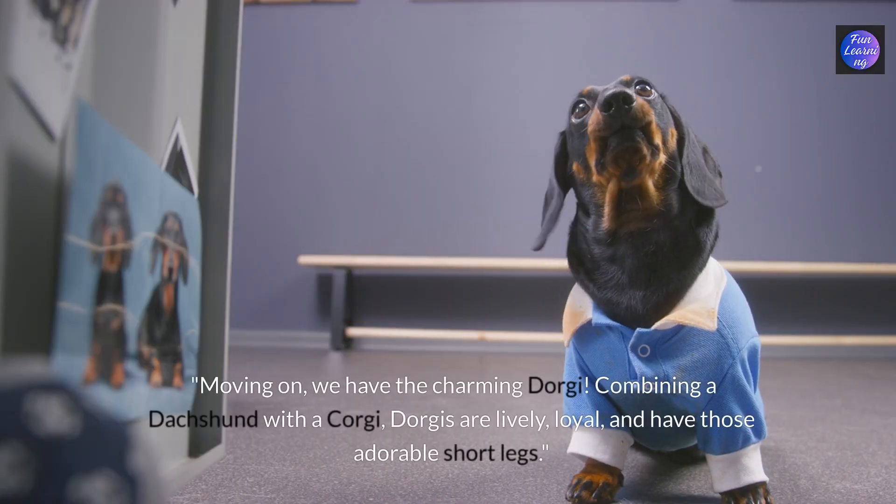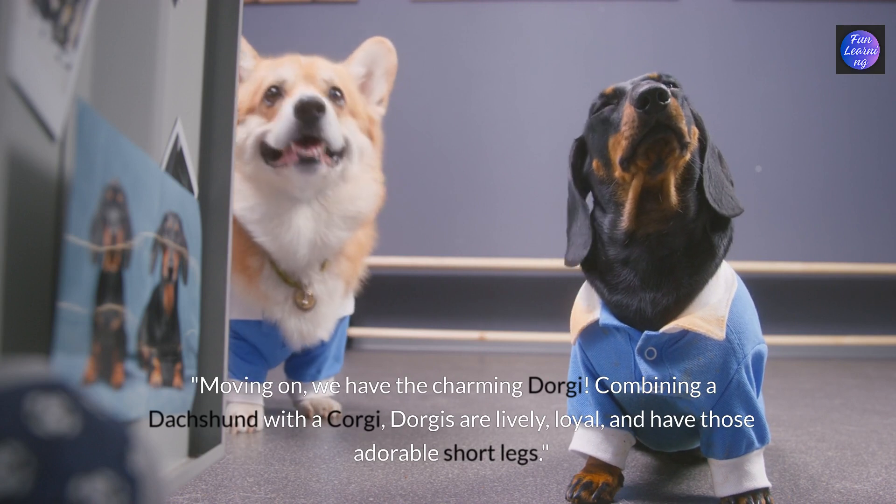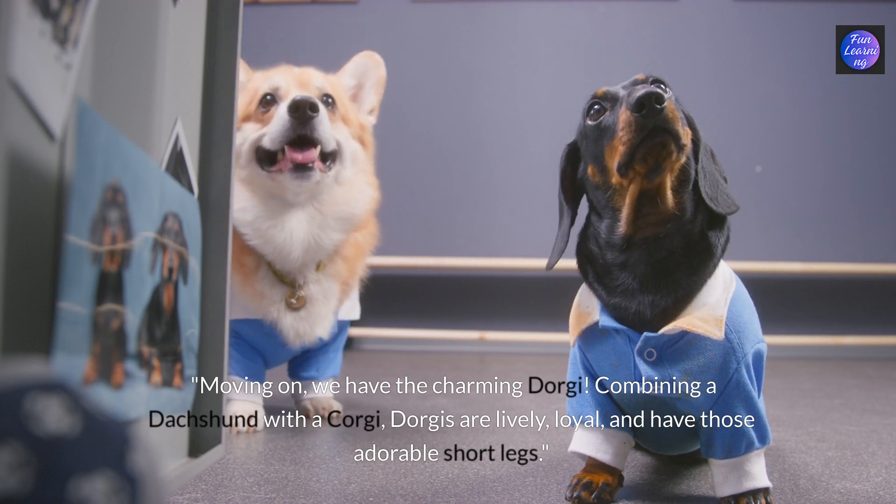Moving on we have the charming dorgi. Combining a dachshund with a corgi, dorgis are lively, loyal and have those adorable short legs.